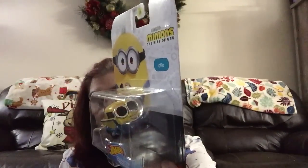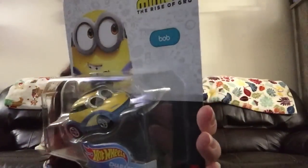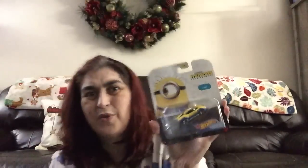They also had Hot Wheels Minions cars. They had Otto, Kevin, Bob, Stuart, and Young Gru. Then the last one they had is Carl. So Minions Hot Wheels for a dollar — or in my case a dollar twenty-five, since they've raised prices at all my Dollar Trees.